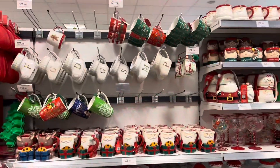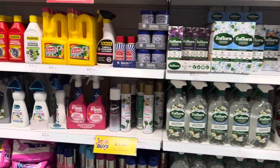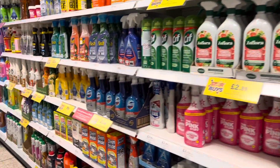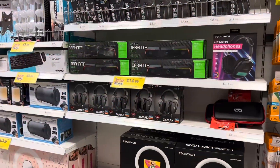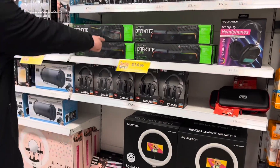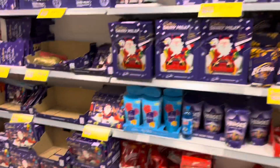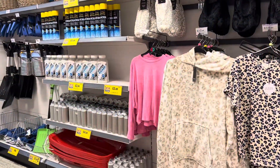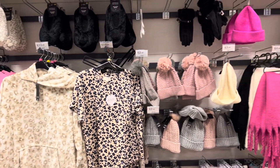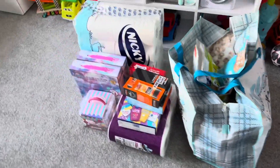That gingerbread mug at the top - I'm gutted it wasn't there the second time we went, so I'm hoping it'll be there again. We went down everyone's favourite cleaning and laundry aisle as always - you've got to go down both of those. They had lots of electrical and gaming bits, advent calendars - we still need to buy ours. They also had all their wintry bits out, like de-icer, fluffy clothes, hats and kids' hats.